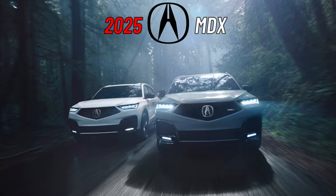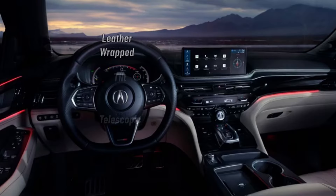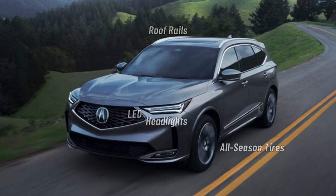Welcome to the 2025 Acura MDX. This is your bumper-to-bumper guide with what you need to know before you spend your dough.